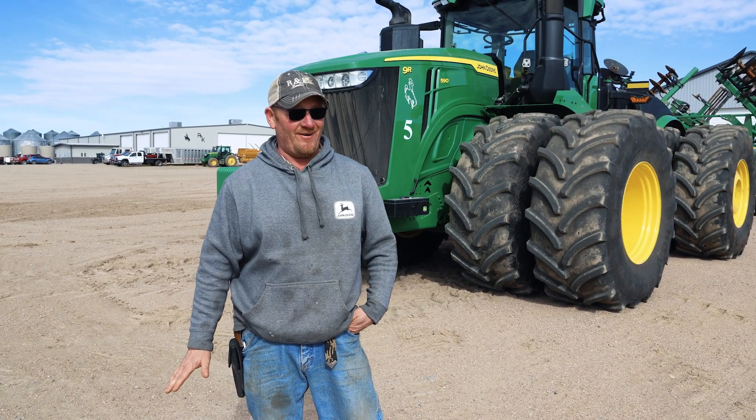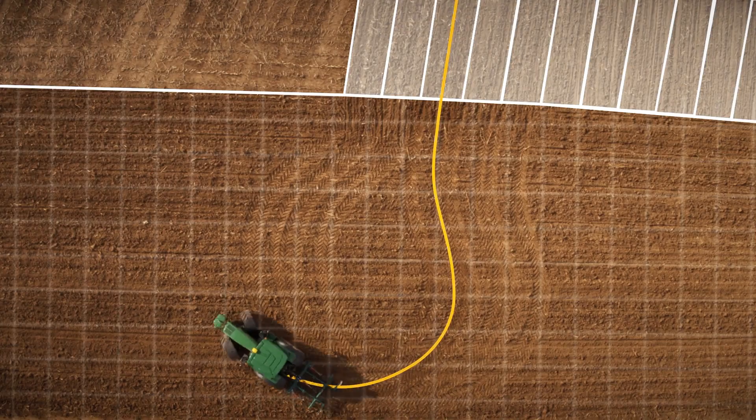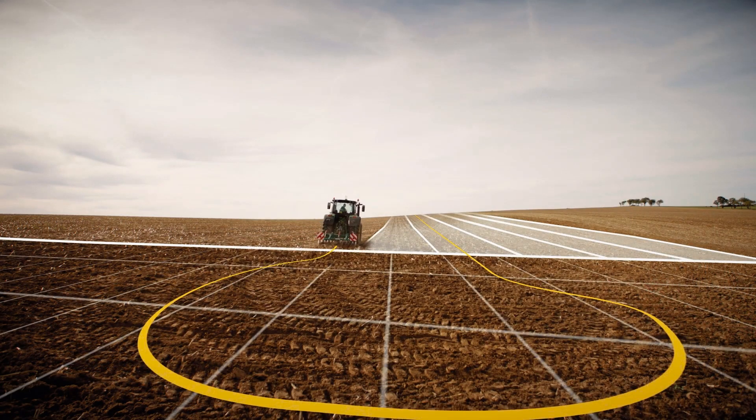The paper and pencils kind of went by the wayside. Last year I finally got our turn automation working on our two planters, and that was probably the coolest thing that I've done in quite a while. That freed up so much of my time — sitting in the tractor, not even having to worry about turning around on the end. I was able to keep everybody else running during the day while I was still planting corn myself.